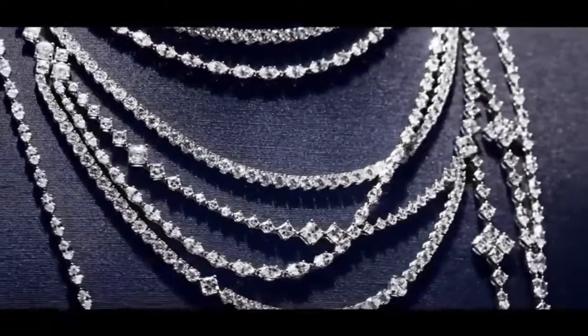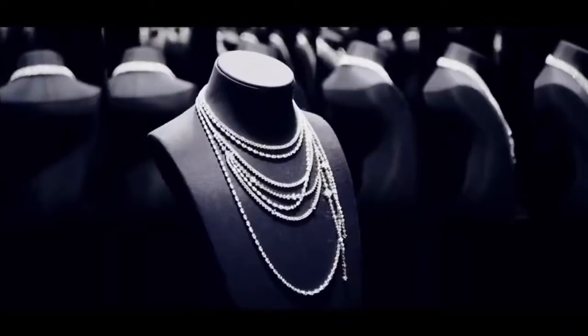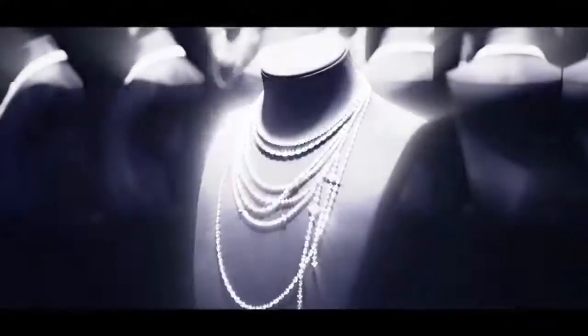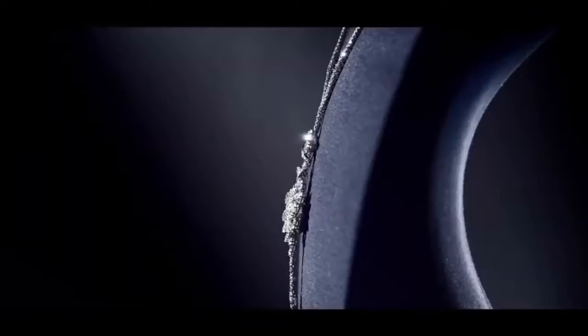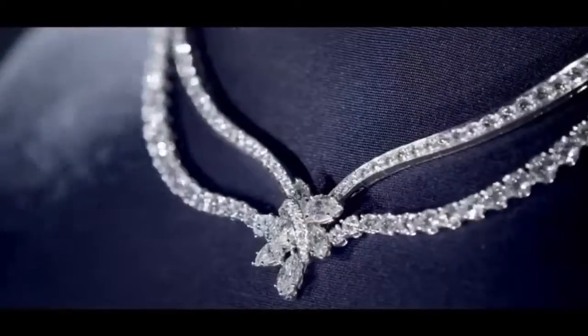Handcrafted using the finest quality diamonds, the enchanting composition of round, pear and marquise shaped diamonds secretly transforms into a hidden locket, keeping one's most precious treasures close to the heart.